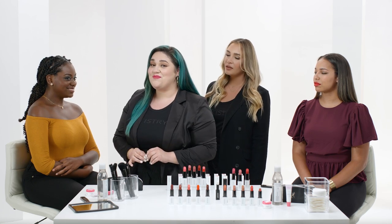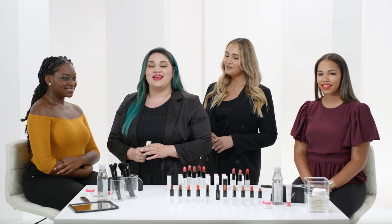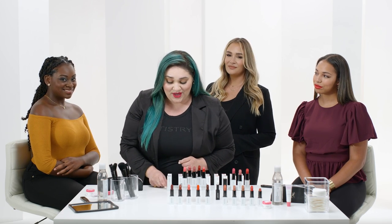Now, Simone could stop there if she wanted to keep it a little more natural, or we can take the drama up just a level and apply a little bit of Marvelous Morning right in the center for a pop of color.